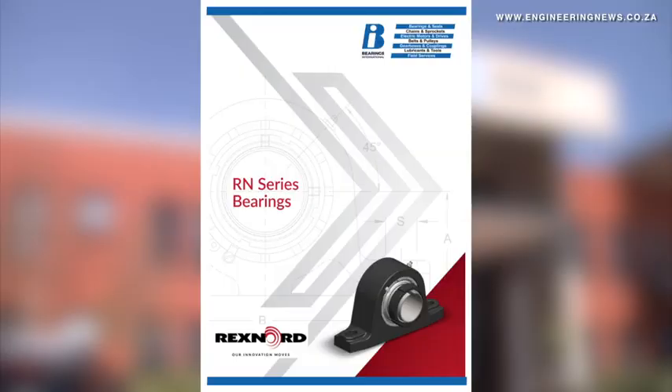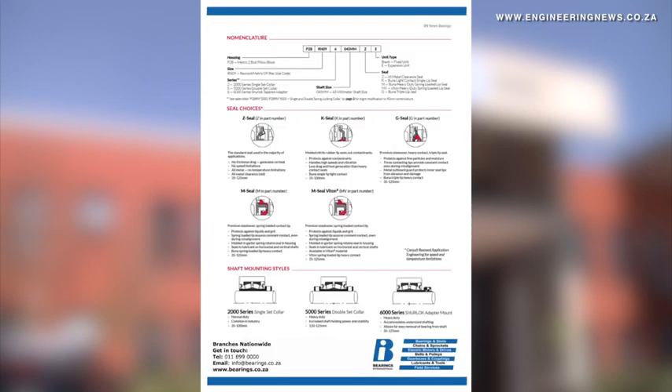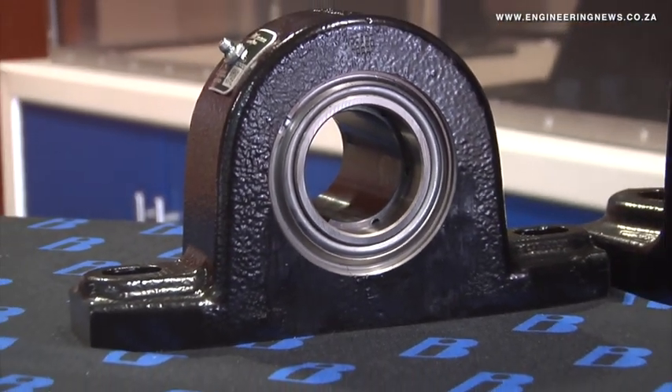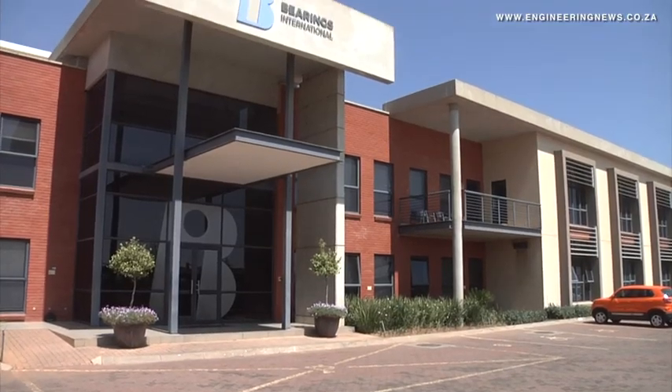Bearings International will offer the new RN Series throughout its extensive branch network, with access to backup from the company's technical department in conjunction with Rexnord South Africa. A primary target market would be to replace conventional SN500 housed units, where previously it had always been a problem to offer a full metric product to that particular market.